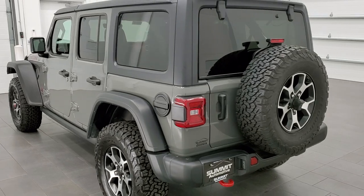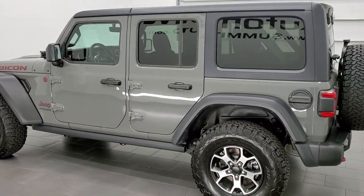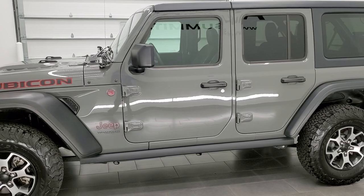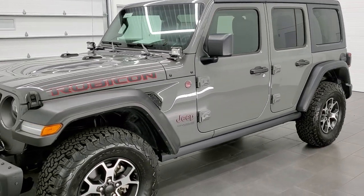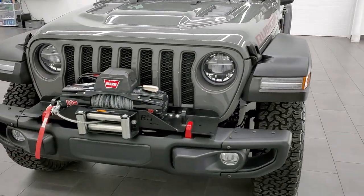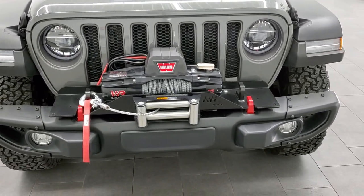This 2021 Jeep Wrangler Unlimited is Sting Grey in color, one of the most popular colors on the Wranglers. It has the 3.6 liter Pentastar V6 engine in it. This Jeep has been fully safety inspected by our service shop, has a fresh oil and filter change. All the fluids have been checked and topped off and this Jeep is 100% ready to go.